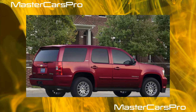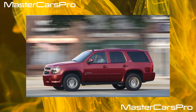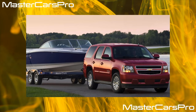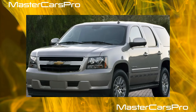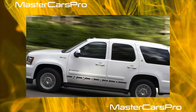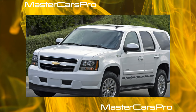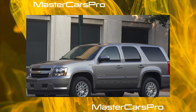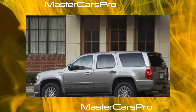The flagship GMC Yukon Denali came standard with almost all of the equipment mentioned above. It had a completely new 6.2-liter 380-horsepower Vortec 6200 L92 engine with an aluminum cylinder block and variable valve timing. The engine was aggregated with a new six-speed automatic transmission featuring electronic control, a wide range of gear changes, two overdrives, and a manual gear shift mode using a button on the shift lever. The car was equipped with Autoride active suspension and 18-inch polished aluminum wheels.